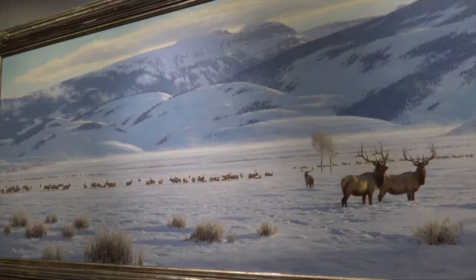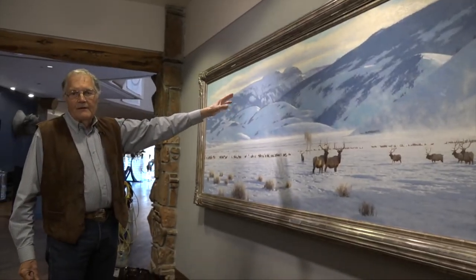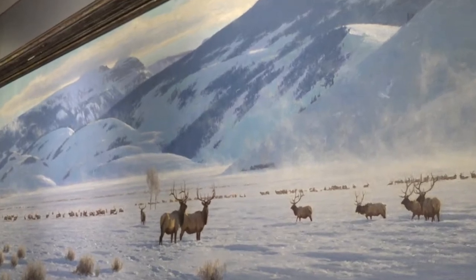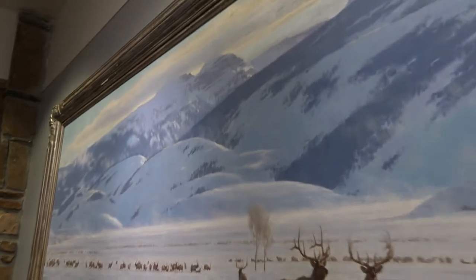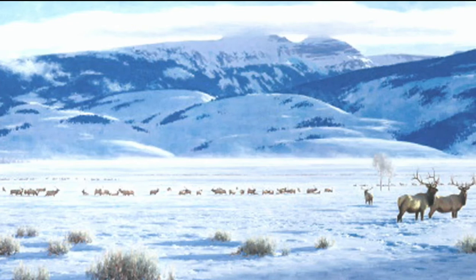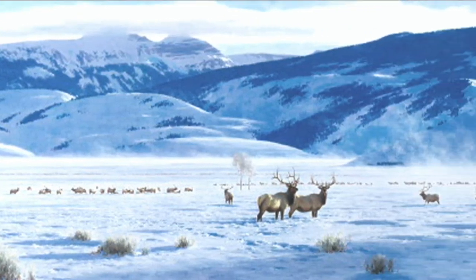Commissioned by museum founder Bill Kerr, every painting has an idea behind it. Tucker's portrayal of a winter day at the National Elk Refuge — this is called Sleeping Indian — contains thoughtful details a casual viewer might miss. I decided that that mountain would become too dominant if I didn't put some clouds over it to play it down, so there wouldn't be the tension between the mountain and the elk. A great deal of thought and work. I don't keep track of time when I paint, but it was probably several months.